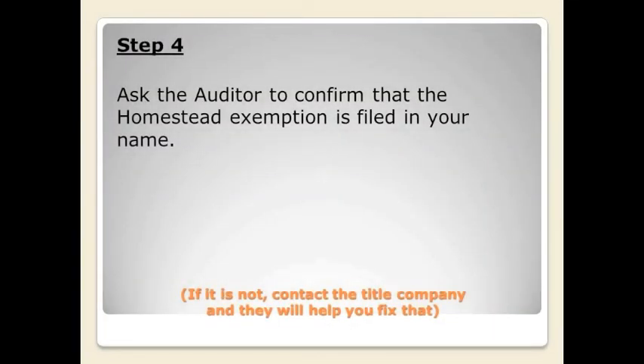While you're waiting for your mortgage exemption to be filed, ask the auditor's office if the homestead exemption is in your name. If it is, wonderful — this is for your peace of mind. If not, contact your title company or your realtor to get the homestead exemption filed in your name properly.